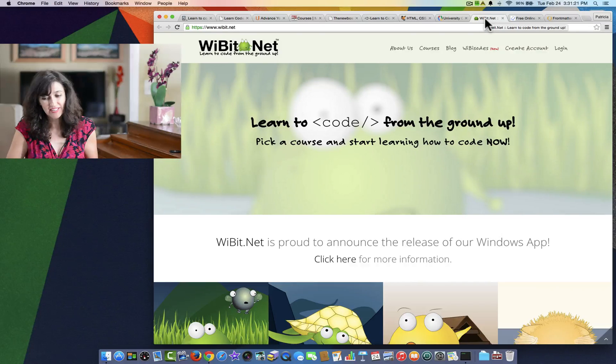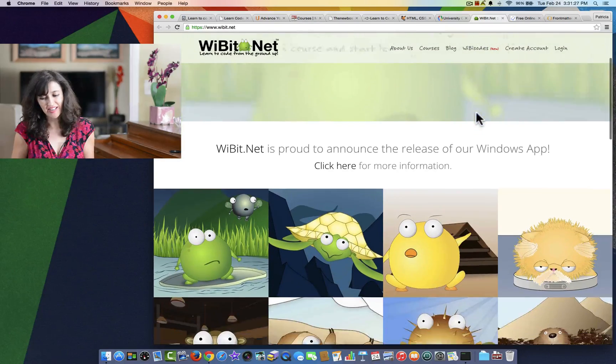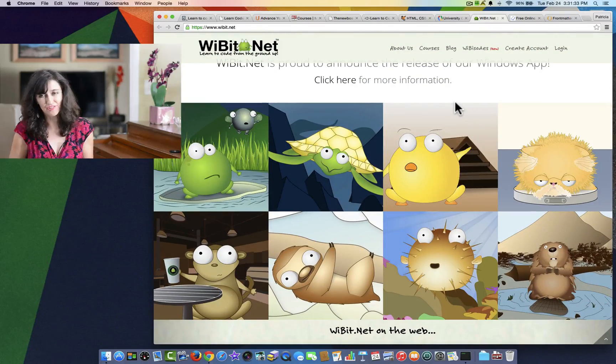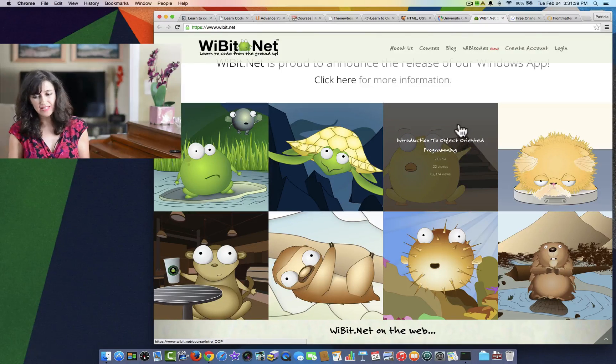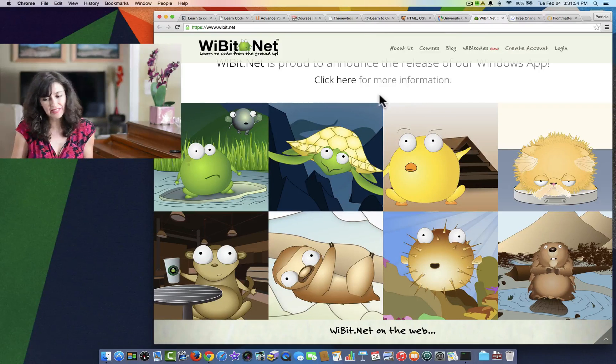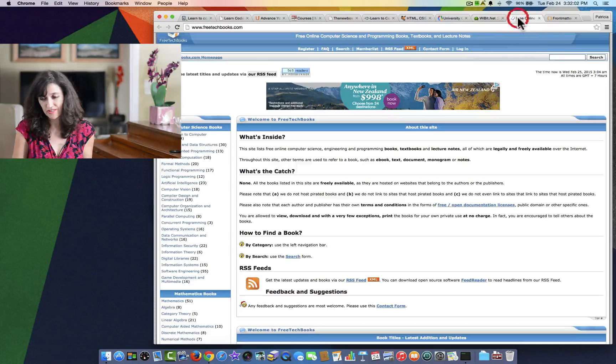Next up is Weebit.net. They say learn to code from the ground up. I really like this website — they have really cute graphics and they look like cartoons, so I'm thinking this could be enticing for children, even young children. Although the actual classes are more advanced — for example, there's an introduction to object-oriented programming, which is actually a college-level class that I took in college. But it wouldn't be hard to try if the child is motivated to learn and it's something he or she wants to learn.